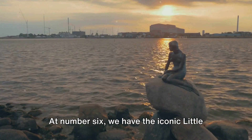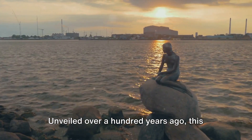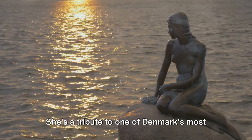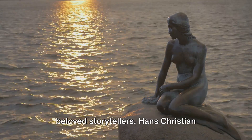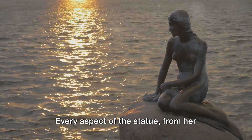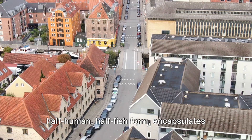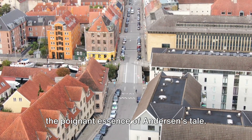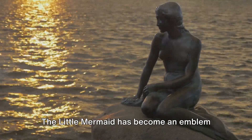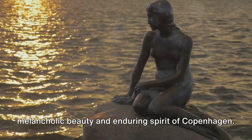At number six, we have the iconic Little Mermaid statue, a symbol of Copenhagen. Unveiled over a hundred years ago, this bronze beauty sits solemnly on a rock by the waterside at the Langelinie promenade. She's a tribute to one of Denmark's most beloved storytellers, Hans Christian Andersen, and his enchanting fairy tale of a mermaid who gives up everything for love. Every aspect of the statue — from her wistful gaze out to the sea, to her half-human, half-fish form — encapsulates the poignant essence of Andersen's tale. But she's more than just a reminder of a story. The Little Mermaid has become an emblem of the city itself, embodying the melancholic beauty and enduring spirit of Copenhagen.